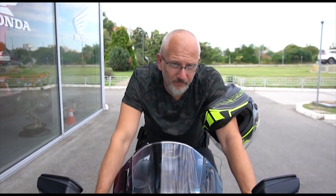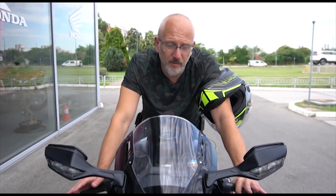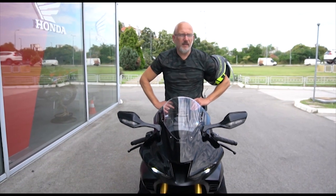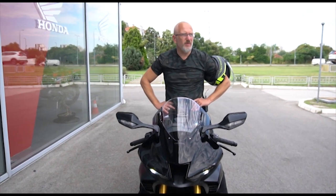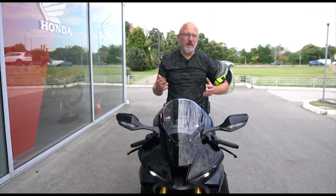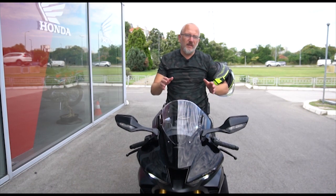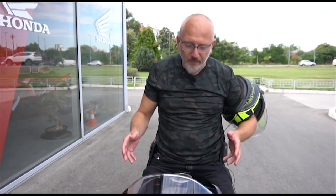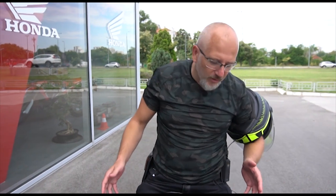Honda, you have outdone yourself. This thing is amazing. I have been riding motorbikes since I was 14 — I'm 51 now, so that's 37 years of motorbiking. The last motorbike I bought was two years ago because I simply couldn't find anything that satisfied my needs. Everything had old gauges and only two wheels. But this thing has so much electronics on it, all-in suspension.